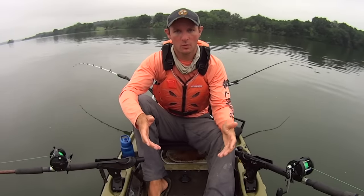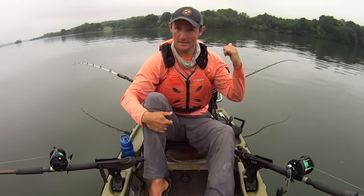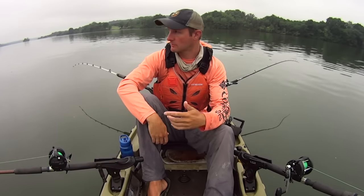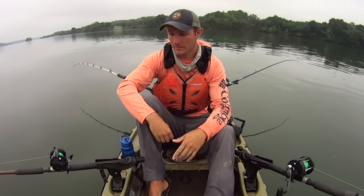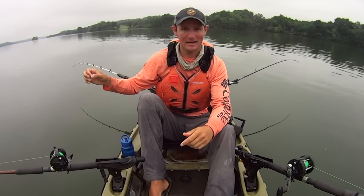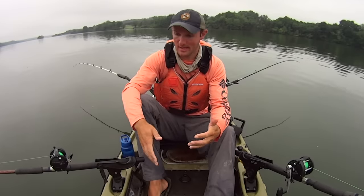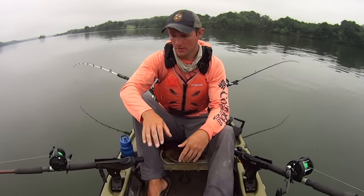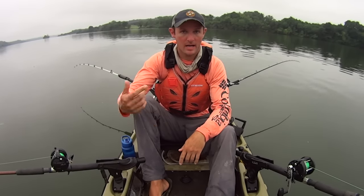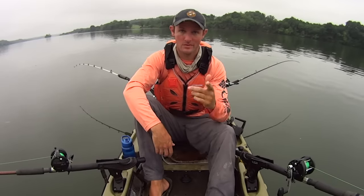I came out here this morning with the goal of fishing just this one small section of the outside of this bend and then moving over to the inside. But I've done so well right here that I'm going to make another pass. I've actually been able to drift this morning — there's just a very light breeze blowing directly downstream, letting me move about 0.1 to 0.2 miles an hour. It's taken a while but it's allowed me to fish this area. So I'm going back upstream for another pass. If I keep catching fish like I have been, we're going to stay right here.